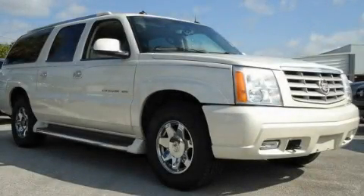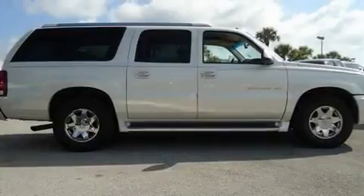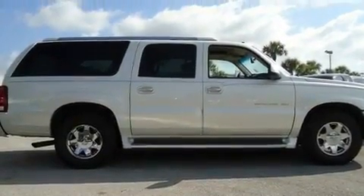This is a 2003 Cadillac Escalade, a drive in shape that provides endless luxury. It has an 8-cylinder engine and an automatic transmission.